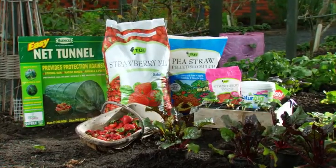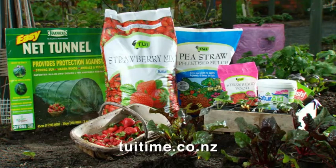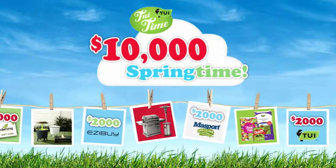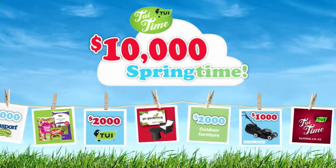For more Tui tips, video gardening guides and all the information on the Tui range, head to tuitime.co.nz. Buy any Tui product in store this spring, enter online and you're in to win an outdoor prize pack worth over ten thousand dollars.